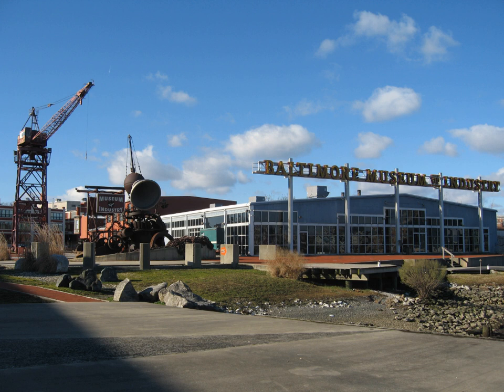The BMI galleries recreate parts of a cannery, a garment loft from 1900, a machine shop from 1900, a print shop, Dr. Bunting's Pharmacy where Noxzema was invented, as well as exhibits on the food industry in Baltimore: McCormick, Domino Sugar, and SK.